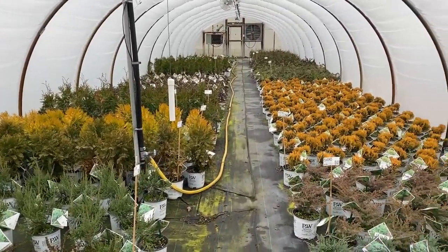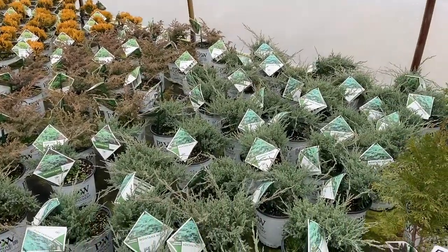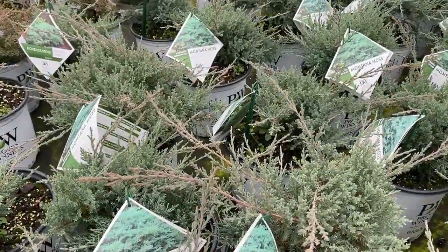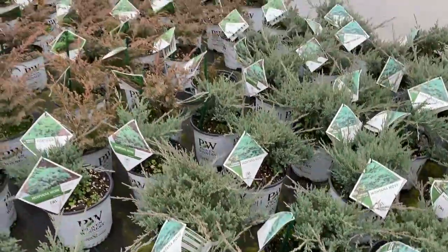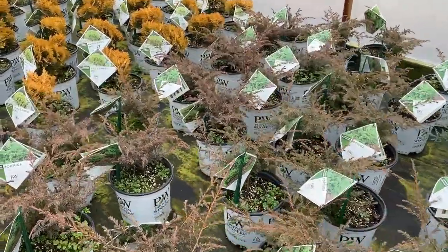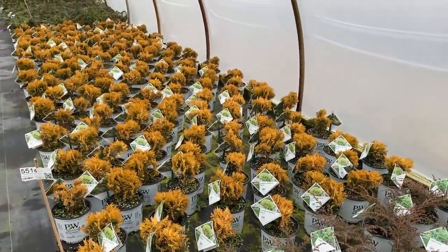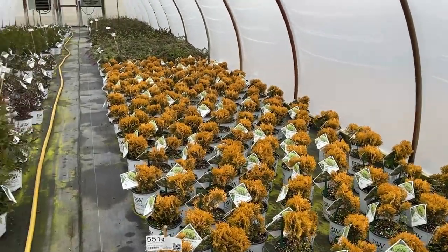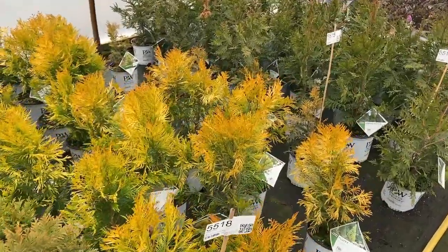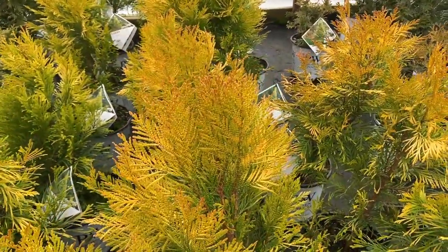Also in this greenhouse we have a lot of evergreens, and that's where you're seeing a lot of the yellow color coming in right now. Here we have Montana Moss, which is a juniper — it has just a little touch of burgundy to the tips, that's the new growth. We've got Tortuga, also a juniper, with almost a more solid burgundy look to it. The Anna's Magic Ball is definitely very yellow right now.